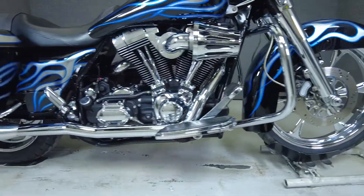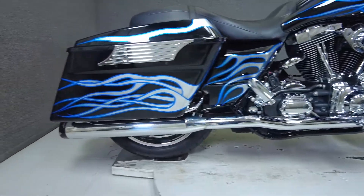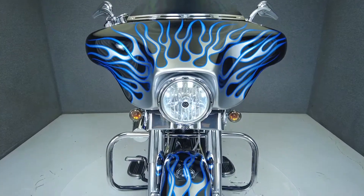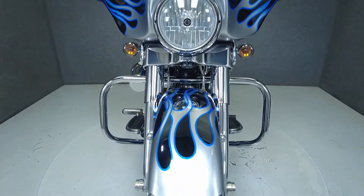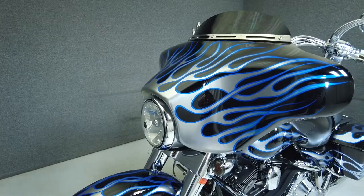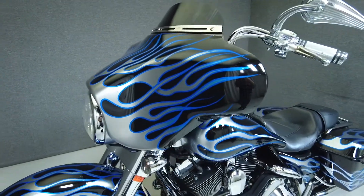The Street Glide is the go-to Harley for many riders. It's comfortable, powerful, and looks great with its iconic and distinctive batwing fairing. It puts 94 ft-lbs of low-end torque through a 6-speed transmission and is powered by an 88 cubic inch motor. It has a seat height of 28 inches and a drive weight of 785 lbs.